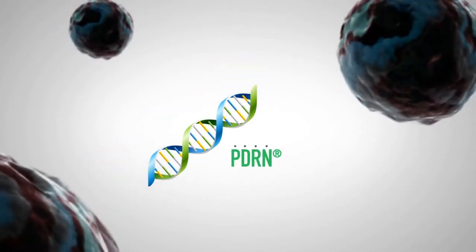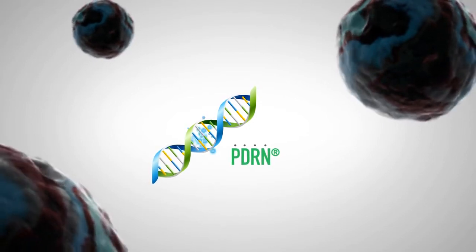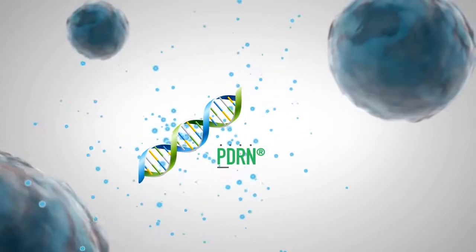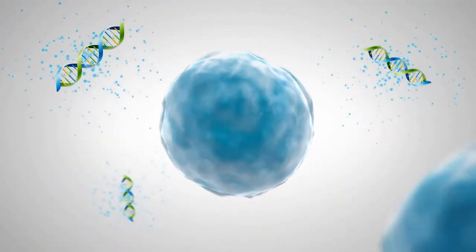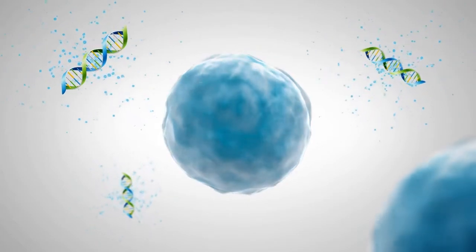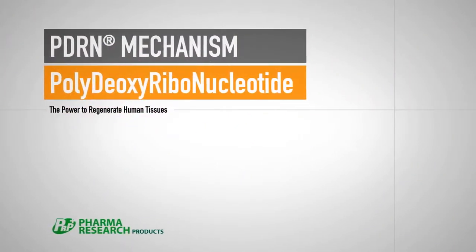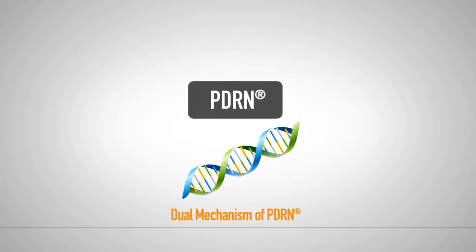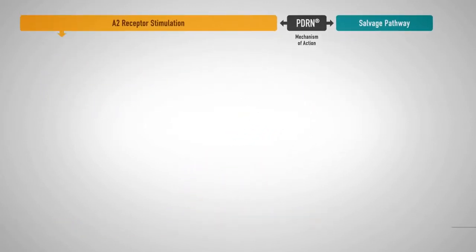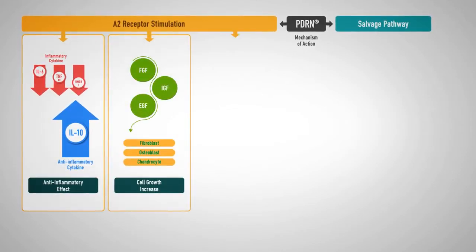When there is severely damaged tissue or the body's natural repair mechanism deteriorates, PDRN promotes the creation of new cells with DNA fragments optimized for tissue regeneration. PDRN, which serves as a booster to promote regeneration in our body, reliably restores human tissue in two different ways.